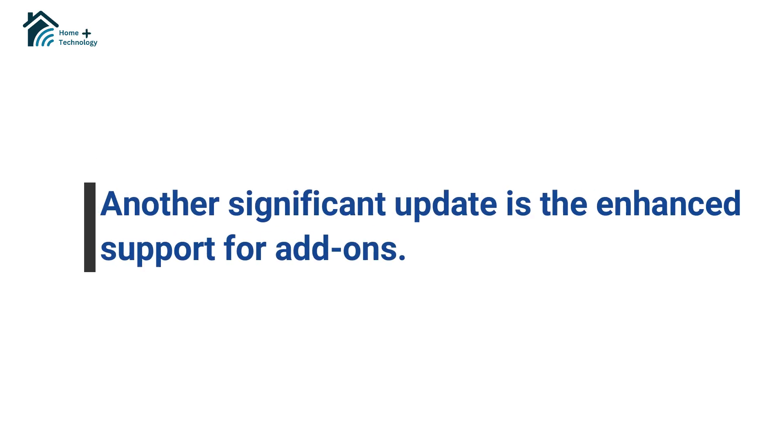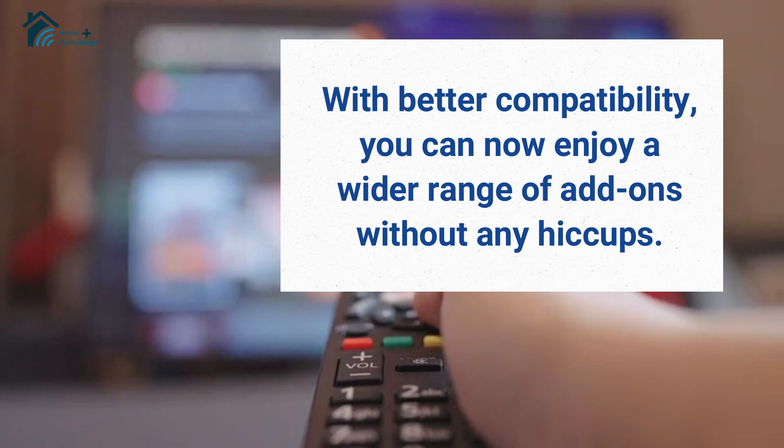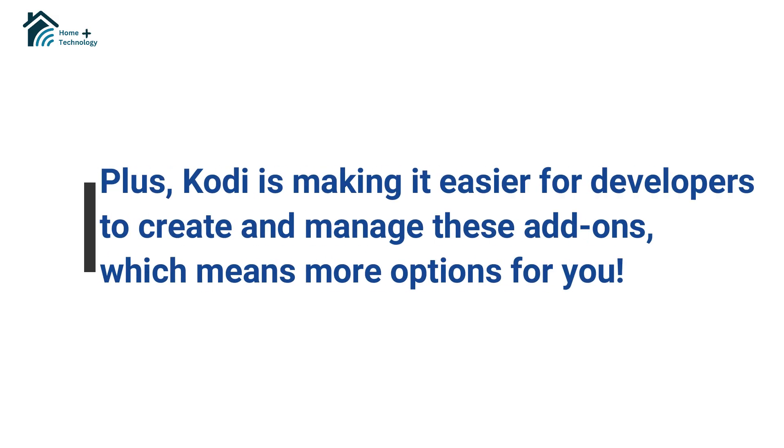Another significant update is the enhanced support for add-ons. With better compatibility, you can now enjoy a wider range of add-ons without any hiccups. Plus, Kodi is making it easier for developers to create and manage these add-ons, which means more options for you.